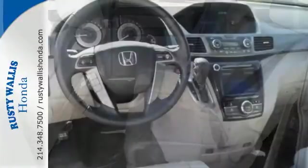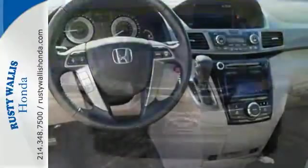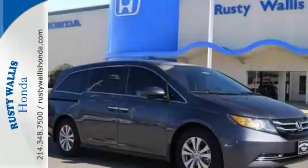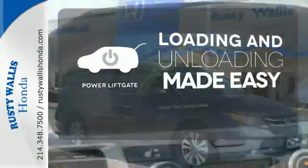The functionality of LATCH seating in the second and third row and the flexibility to carry cargo with the third-row Magic Seat make this minivan an easy choice for family transportation. Loading and unloading your vehicle just got easier with the power liftgate.